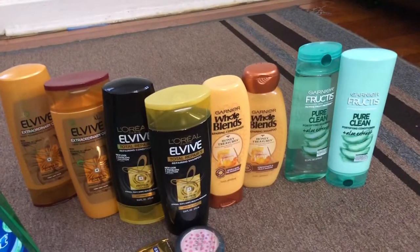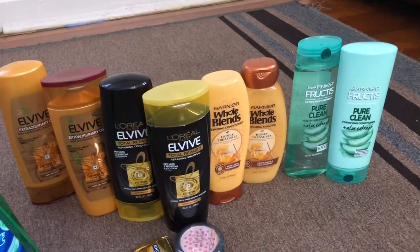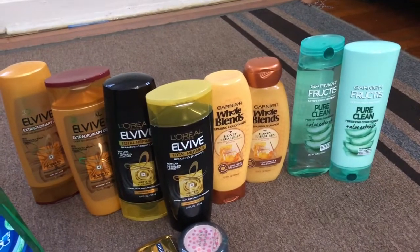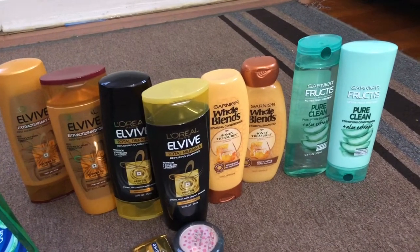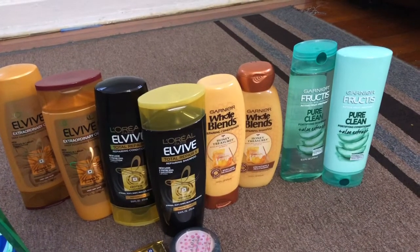So guys, this is what I got on September 8th. I hope you guys like my video. Please don't forget to subscribe to my channel. I'm going to post another video about spend $30 and get $10. Thanks for watching!